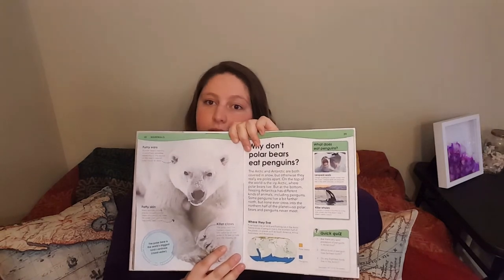Last animal is polar bear. It doesn't have a specific sign — it's more 'white bear.' So white — like you're pulling from your chest — white, then bear. White bear. It's a polar bear.